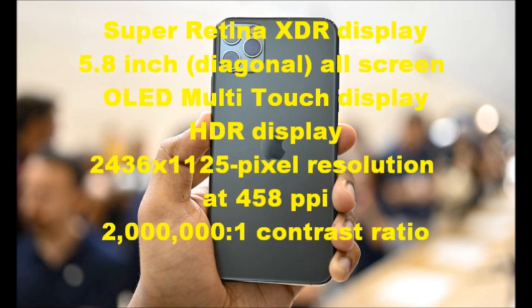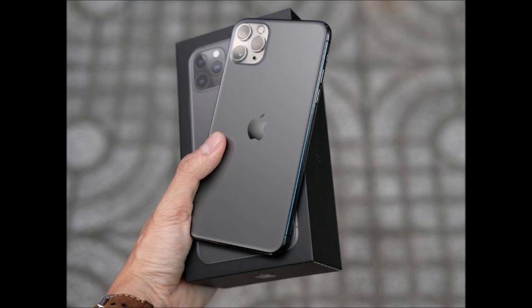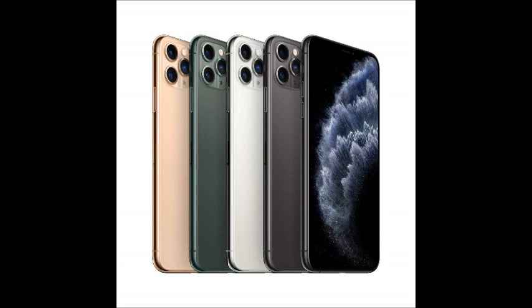Super Retina XDR display, 5.8 inch diagonal all-screen OLED multi-touch display, HDR display, 2436 by 1125 pixel resolution at 458 pixels per inch, 2,000,000 to 1 contrast ratio.